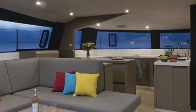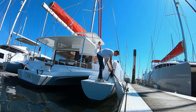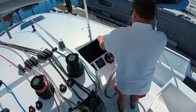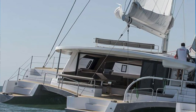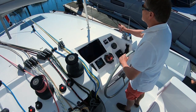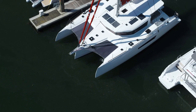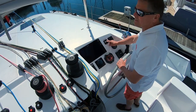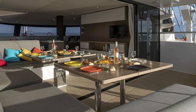He claims that a catamaran's peak righting moment is reached at only 12 degrees of heel, at which point sail area must be reduced. A trimaran, on the other hand, has a peak at 27 degrees of heel. A tri is essentially a monohull with floats and is typically sailed at a greater angle of heel than a cat. Weight is concentrated low down and amidships in the central hull of the Neel 51.